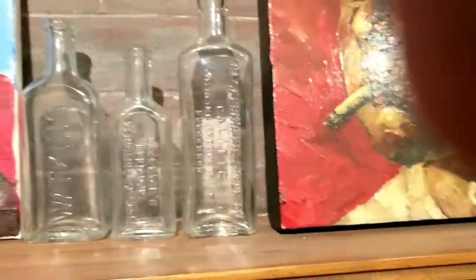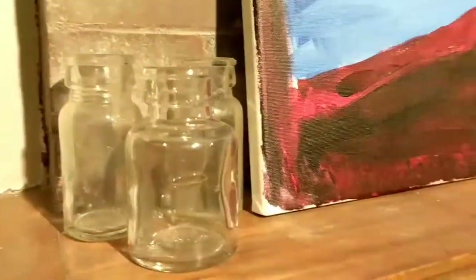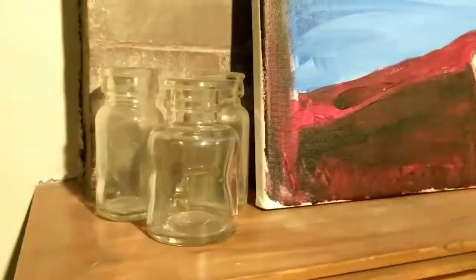Lastly, I just have some cool little unlabeled cork-top bottles — you can see the air bubbles in that front one. I'm not really sure what those were. Anyway, that's my collection that I have out right now.